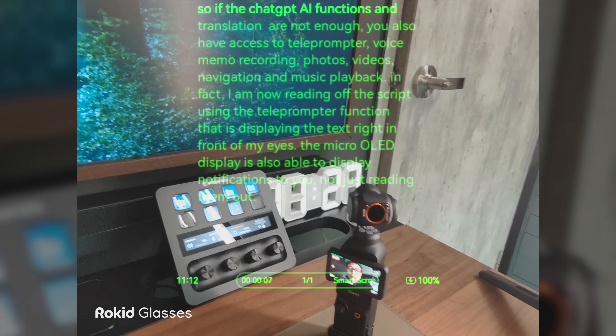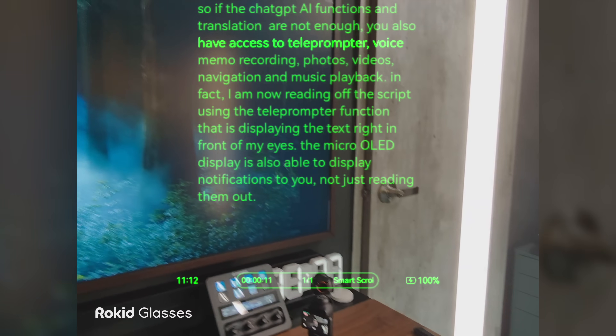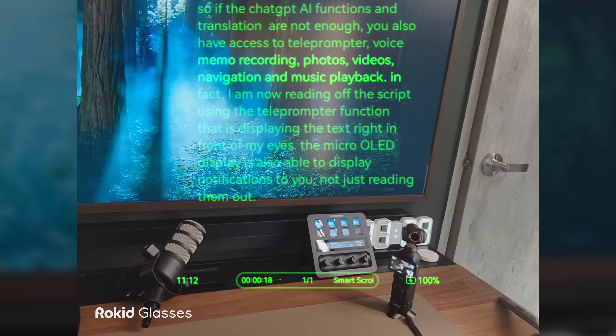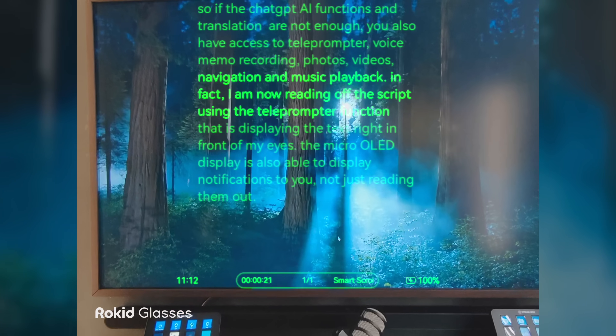Another function is the teleprompter — for creators doing presentations, you can load your script and talking points into the glasses and project the text into your field of view. The text scrolls automatically as you speak. In fact, the presenter is currently reading off the script using the teleprompter function displaying text right in front of their eyes. This is one of the most intelligent scrolling teleprompters implemented in a wearable.